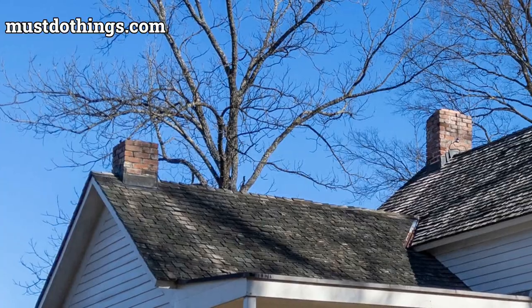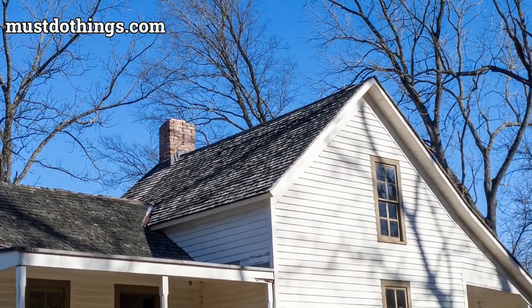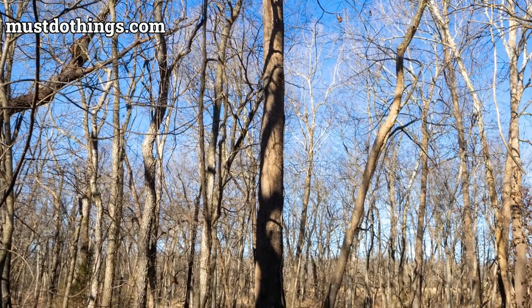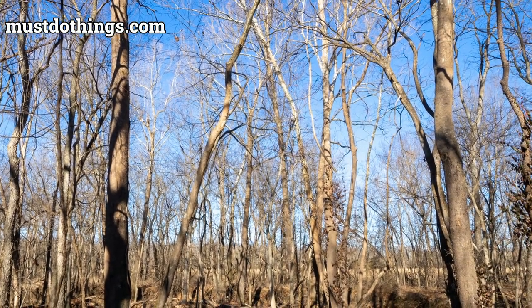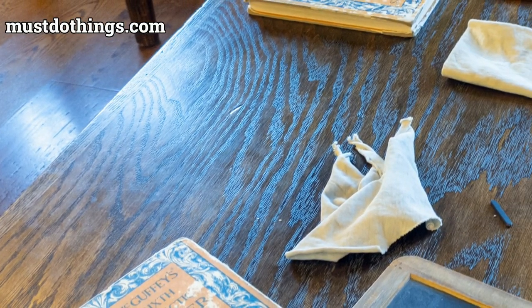The George Washington Carver National Monument is not just a historical site — it's an immersive experience that weaves the natural beauty of southwestern Missouri with the remarkable life of a man who transcended the barriers of his time. For anyone interested in science, history, or just a love for nature, this monument provides an enriching experience that connects the past with the present, inspiring us to continue exploring and respecting the natural world.